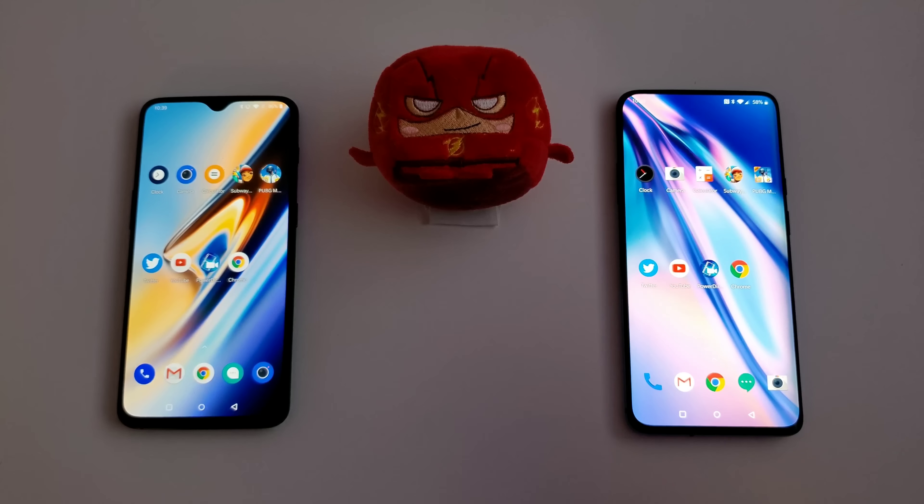Next is YouTube. Both loaded at about the same time, but the video actually started playing first on the OnePlus 6T — which is pretty surprising. Let's go ahead and load an Unbox Therapy video, and they are both playing at the same time. We'll go home and come back later to see if YouTube is still on the same spot in the video.